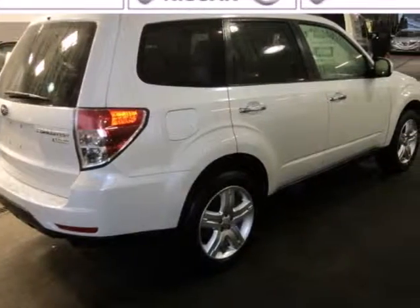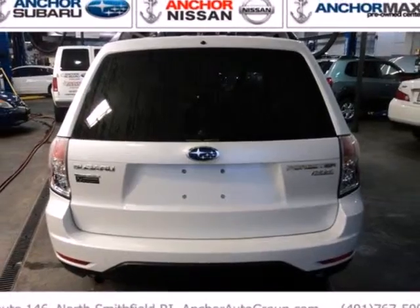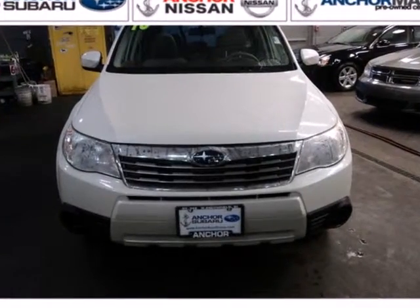This year's Forester has more room and more standard features than ever before. Drive the sensational Forester today and see for yourself why Subaru has the highest loyalty of any car on the road. Come take it for a test drive.